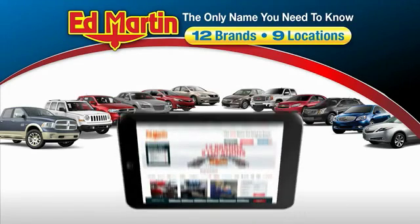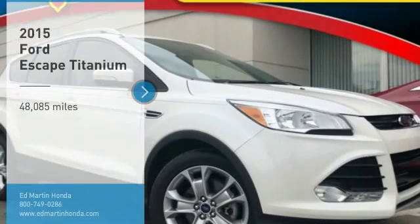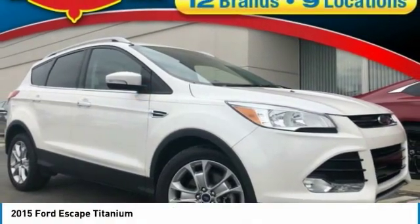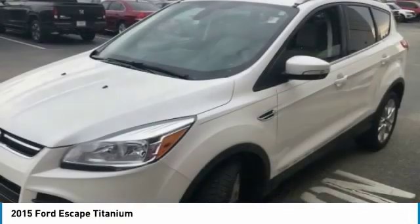Thank you for clicking our video. You can also shop over 4,000 more cars and trucks online at edmartin.com. Stop by and take a look at the 2015 Escape. Gas engines flex, tow, sip, and go with Ford Escape.